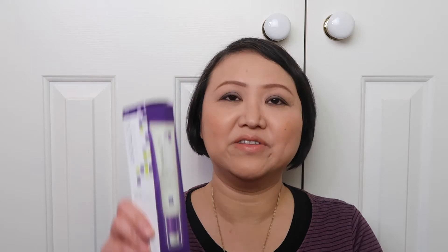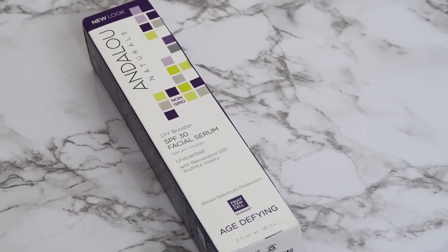Another repeat item is this Enduro Naturals SPF 30 Facial Serum. If you watch my iHerb haul videos, you should know that I bought this about two months ago. It's called a Facial Serum and it has SPF 30. They call it a DIY booster — you can mix it with any cream you use, and it's unscented. One of my criterias for buying a day cream was that it had sun protection, which always limited my choices. But with this facial serum, I can now choose any kind of day cream that I want.